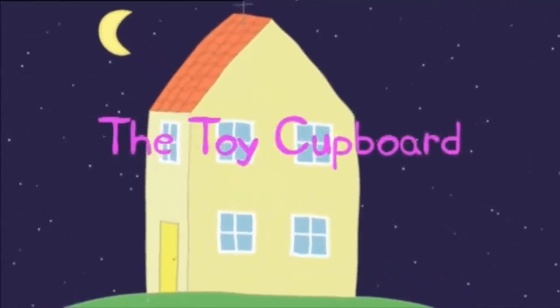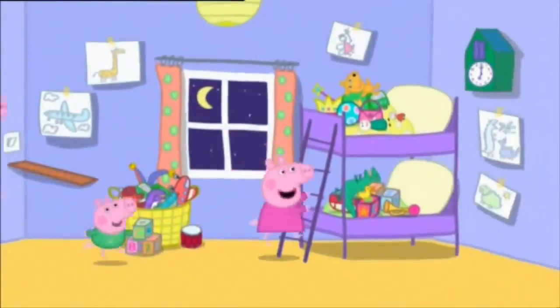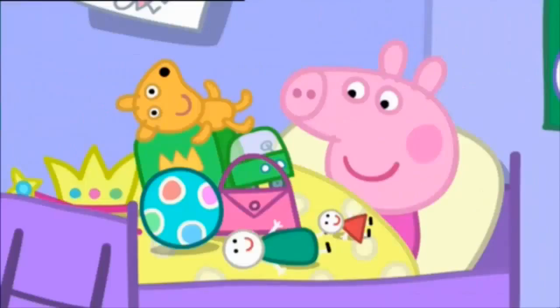The Toy Cupboard. It is Peppa and George's bedtime. Goodness me! Why are all these toys on your bed?